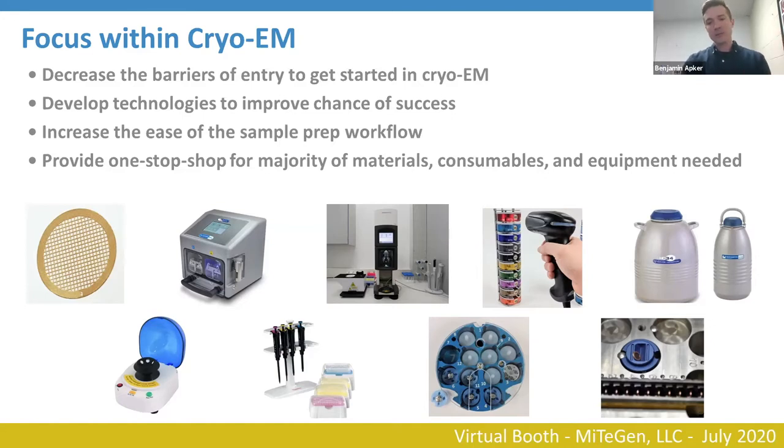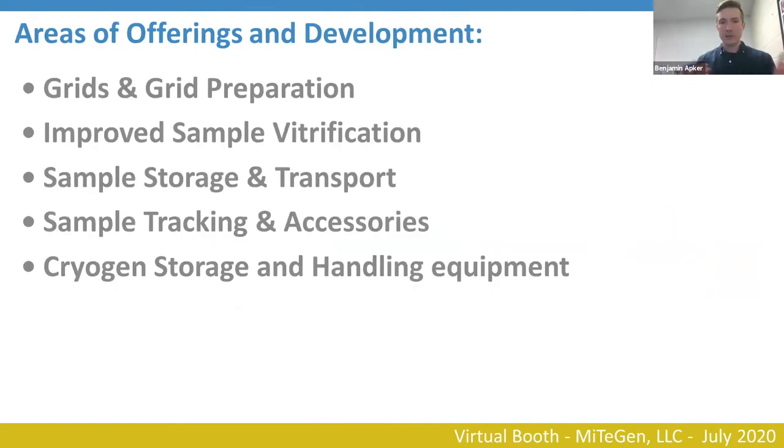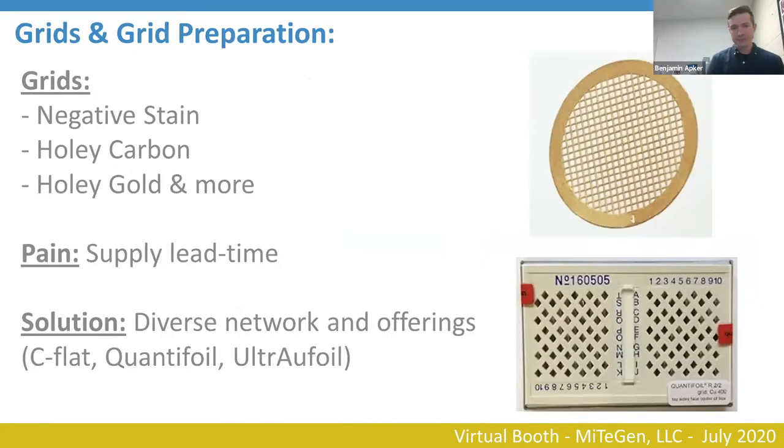I'll walk you through what some of these technologies are. We offer things from grid and grid preparation through improving sample vitrification, sample storage and transport, as well as cryogen storage and handling equipment. With respect to grids and grid preparation, we've looked at the pain points in the industry — and if you're actively doing cryo-EM, you could probably agree that just getting your hands on grids has been a challenge.